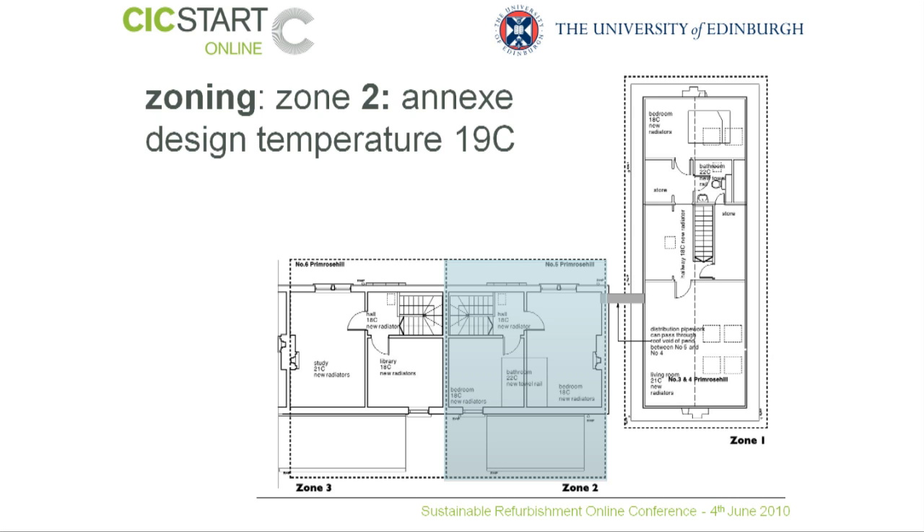The second zone, which comprises Cottage 5, is an annex. It's envisaged as having intermittent use, being available for guest accommodation during the year, but just as we saw in the lodge in Case Study 1, there's no predictable time in which this annex can be used. The design temperature for this particular part of the building was slightly lower, reflecting the fact that most of the rooms would be used for bedrooms and sleeping purposes.